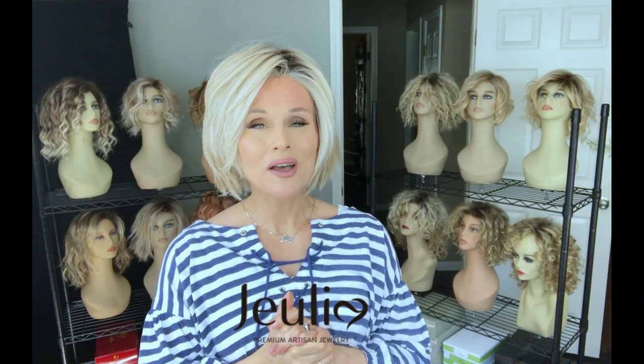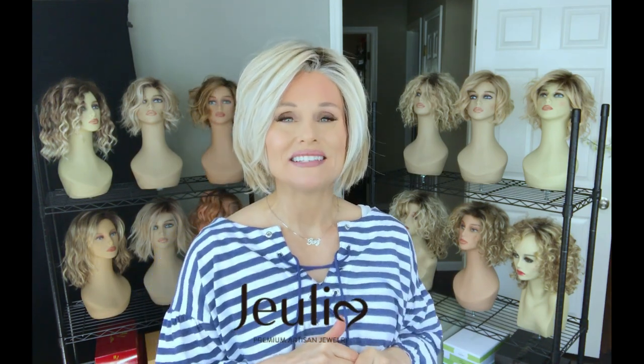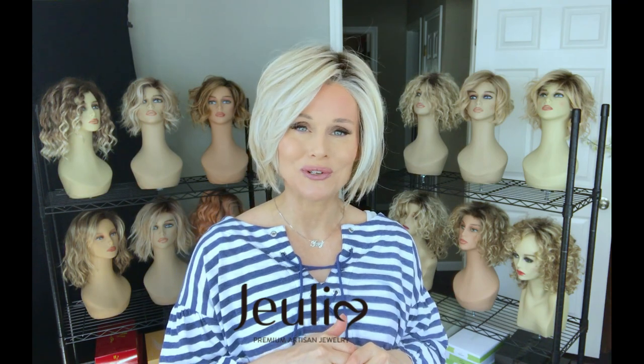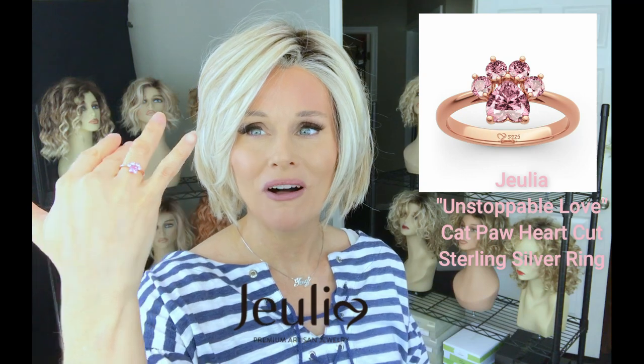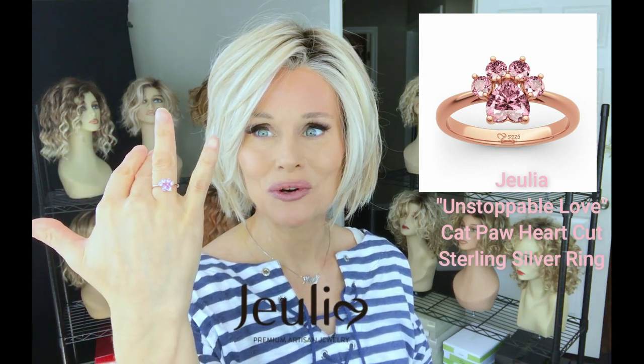Most of you know that I'm a rep with Julia.com, a small artisan jewelry maker. They have some amazing designs that I've been so blessed to be able to try. This month they sent me a cute ring — this is the Unstoppable Love Cat Paw Heart Cut Sterling Silver Ring.